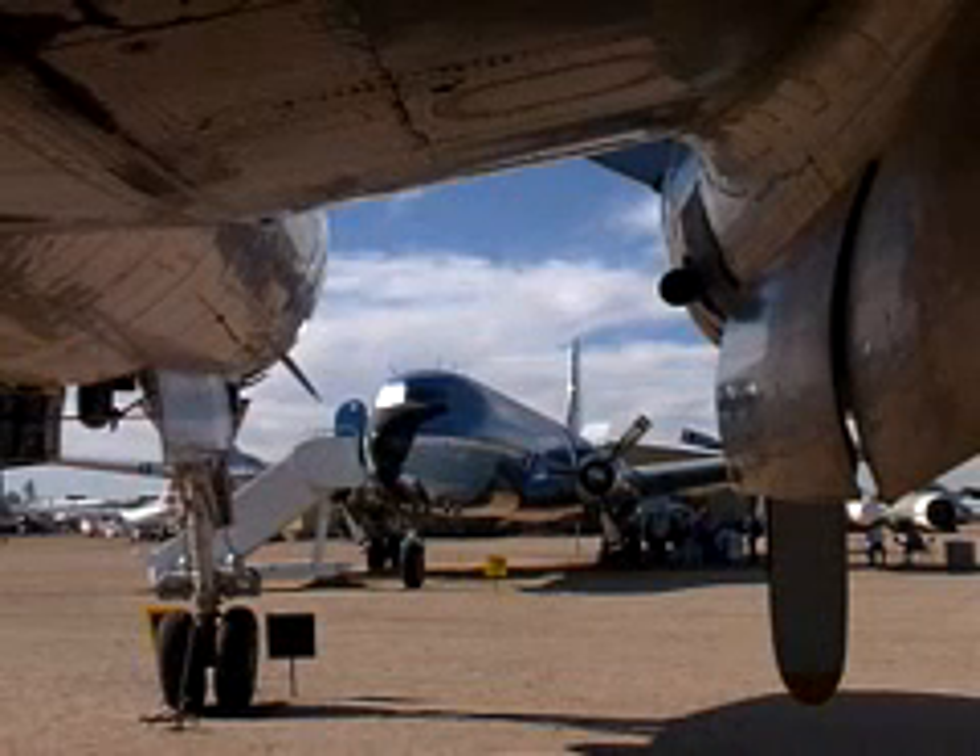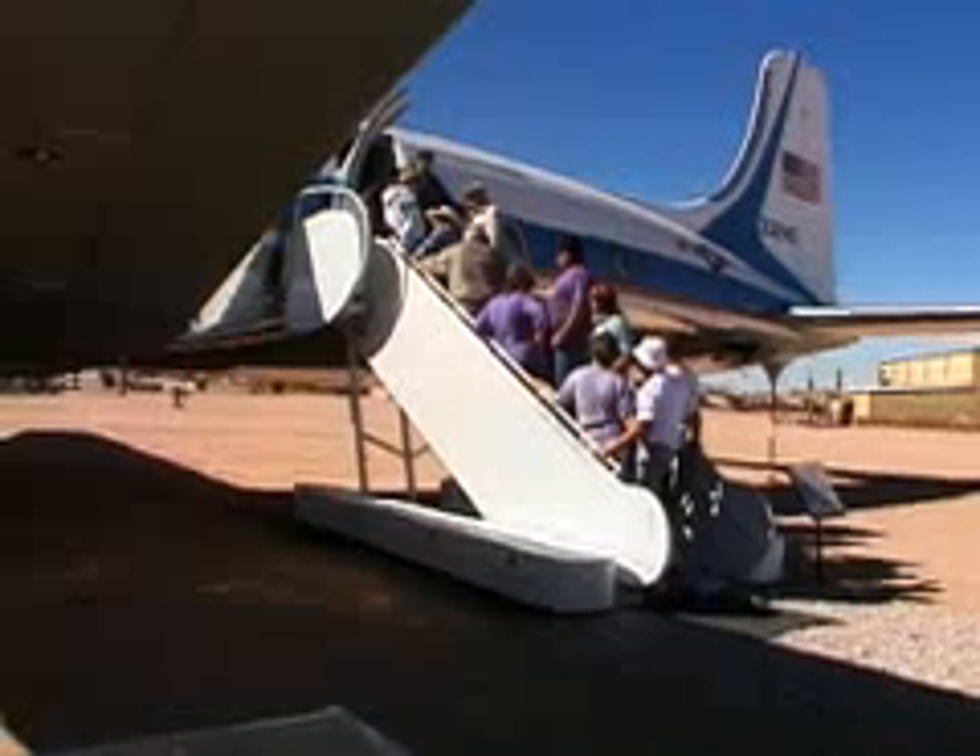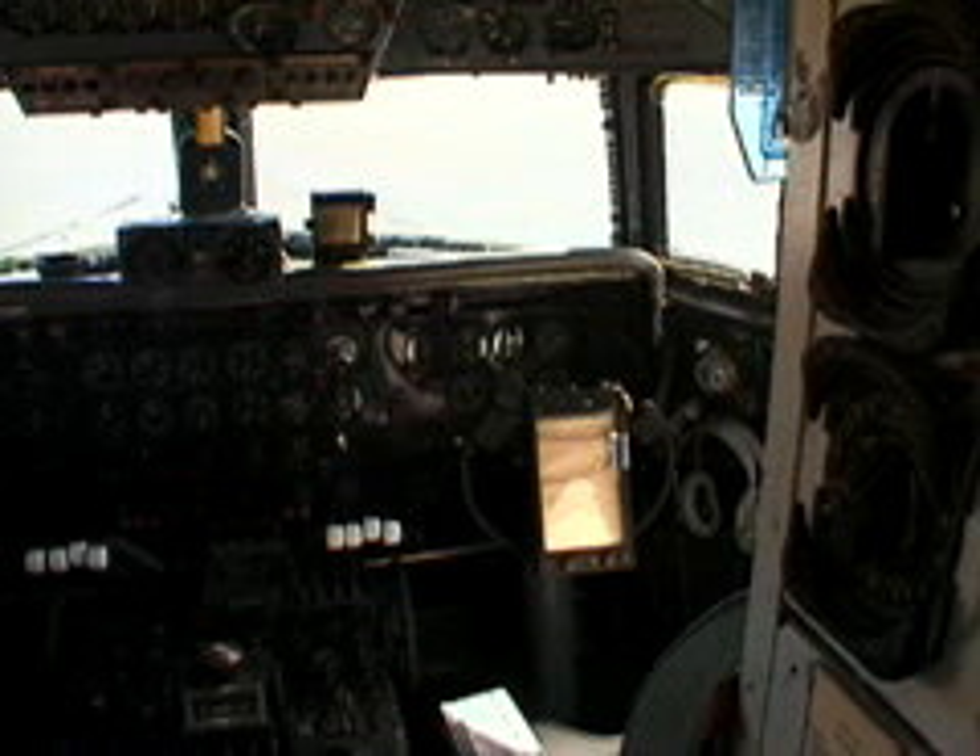There's even a chance to visit John F. Kennedy's Air Force One — see where the President, Secret Service, and Press Corps all sat. And of course, you can look inside the cockpit.